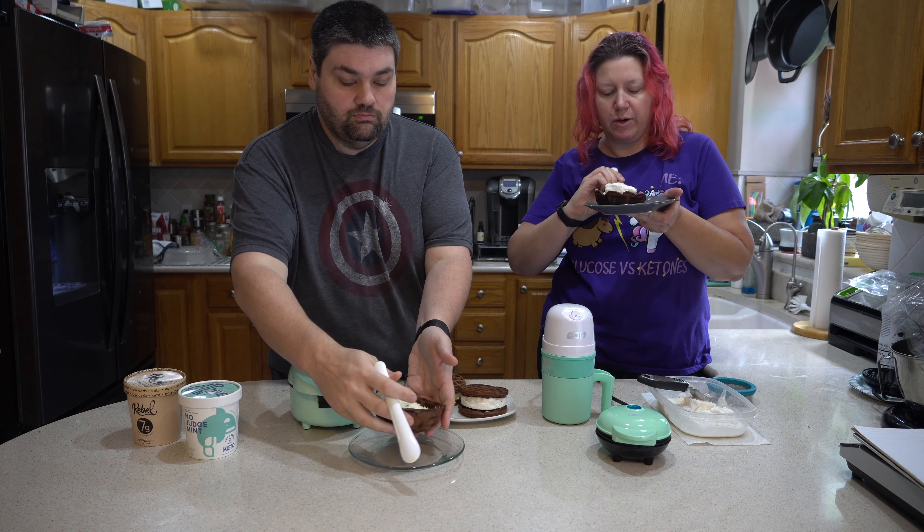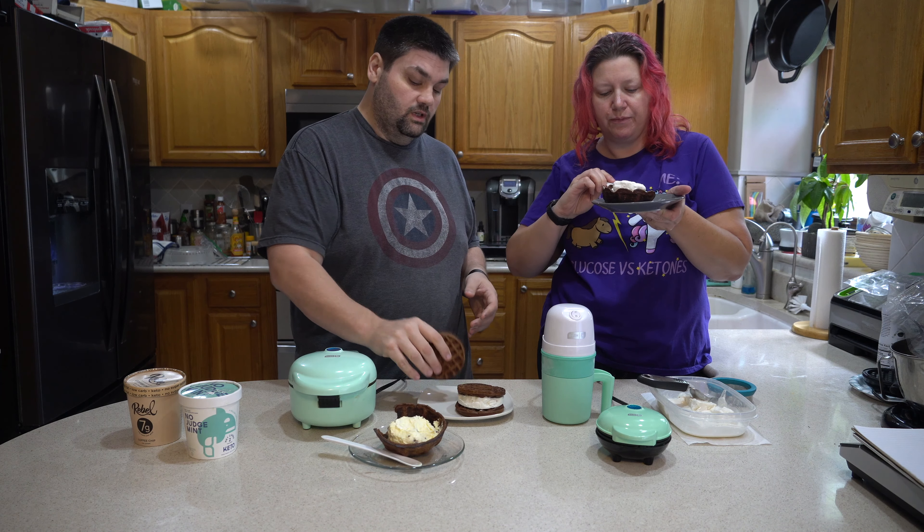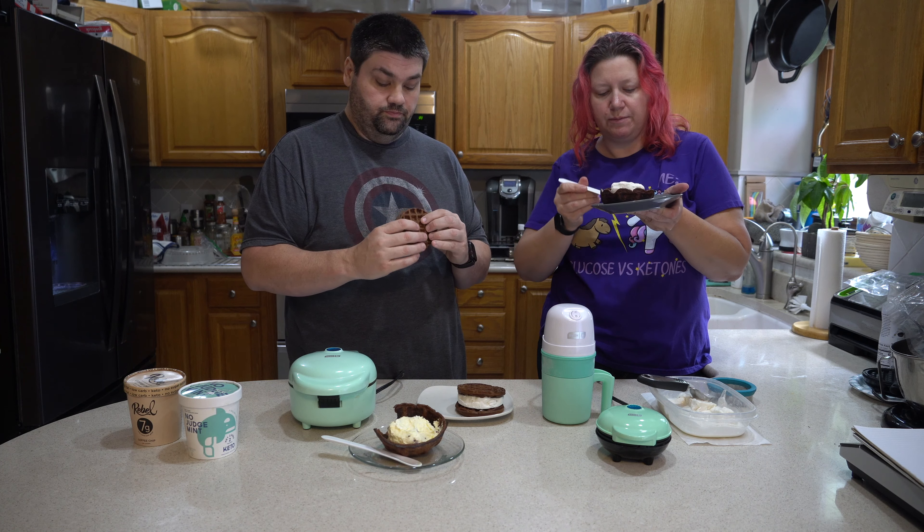If you were doing OMAD, this would be a great way because it has coconut milk — a great way to get your fats and calories in.